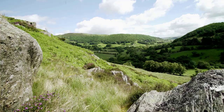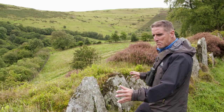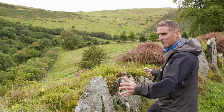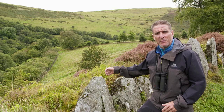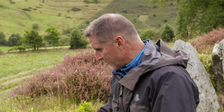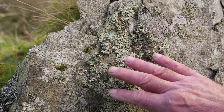Everywhere you go you see evidence of man's work in shaping the land. These massive stone slabs were lined up here to protect an earth bank field boundary. Like all the rocks here, they've become encrusted with lichen — part alga, part fungus.